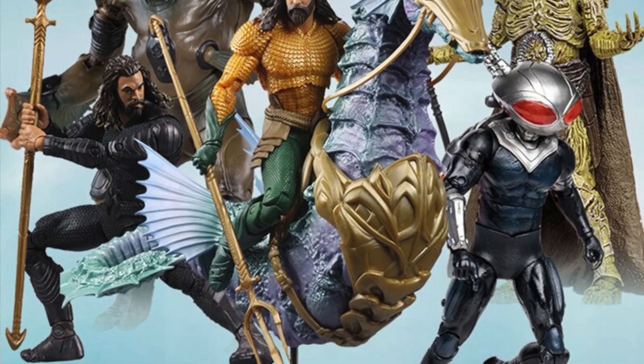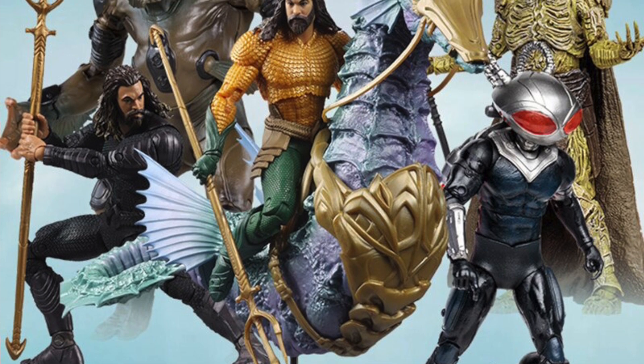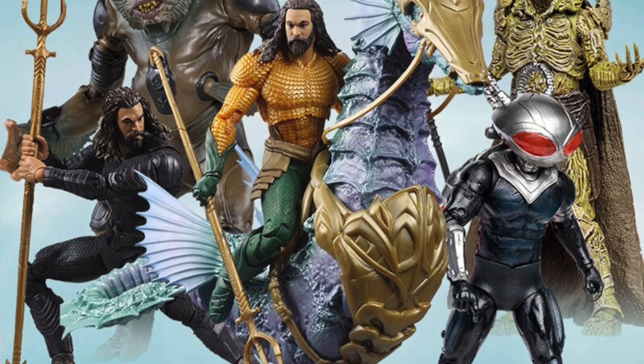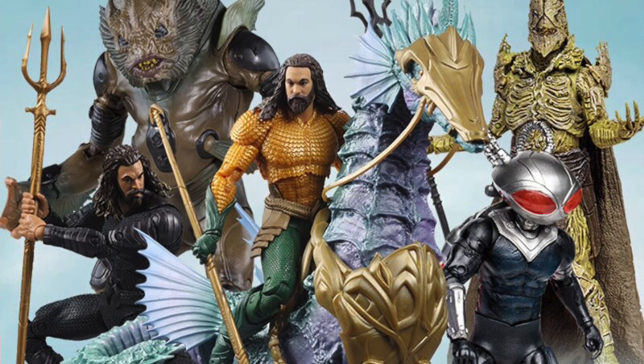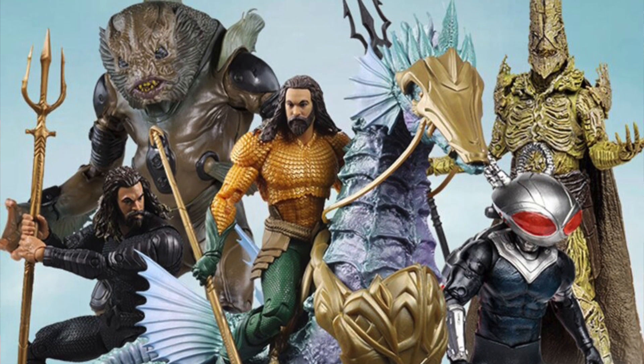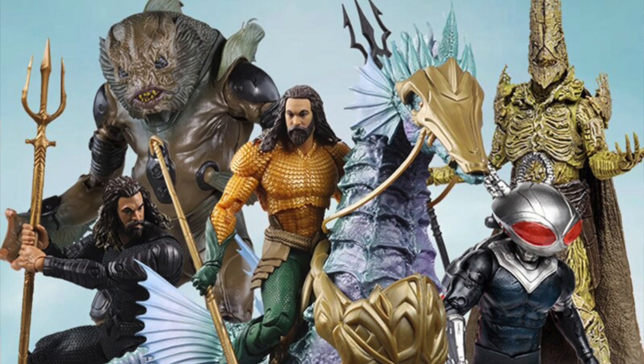Let's start off with news on the McFarlane toy front. This morning we got new pre-orders for the DC Multiverse Aquaman in the Lost Kingdom, the sequel to the first Aquaman movie. Yesterday we got the trailer for the movie, plus we got a few statues that went up for pre-order, but today we got the seven inch scale DC Multiverse figure.